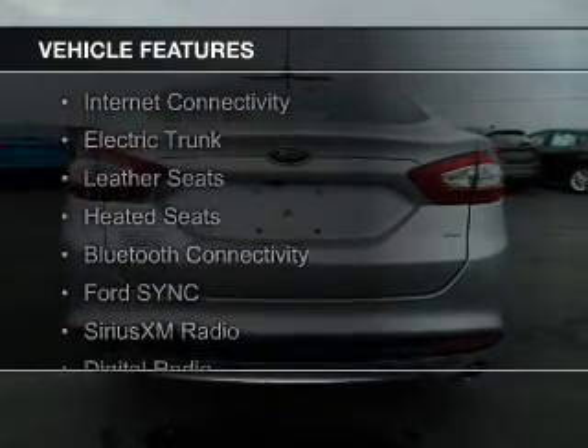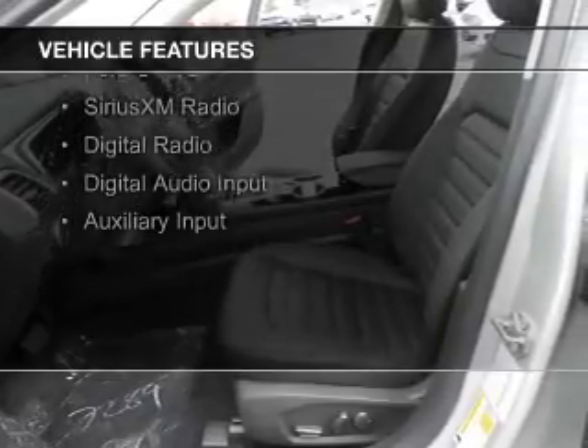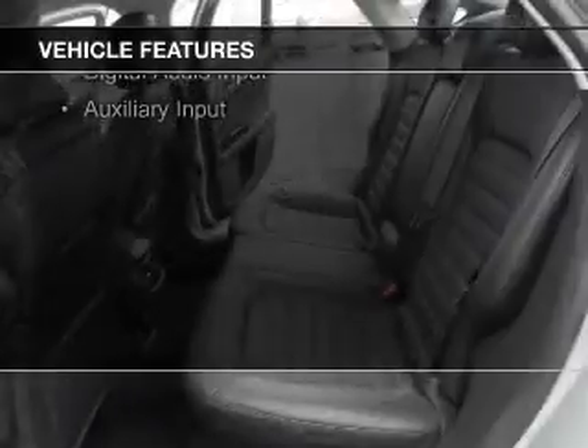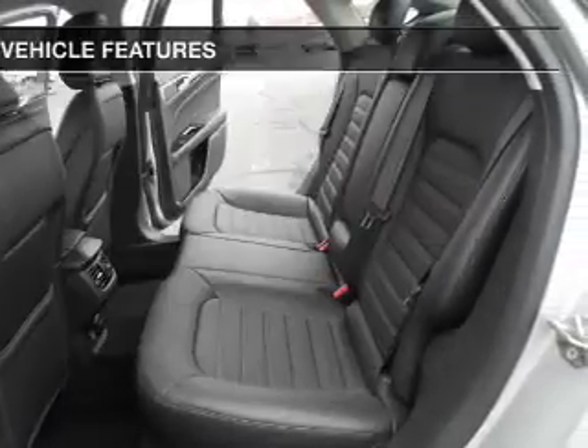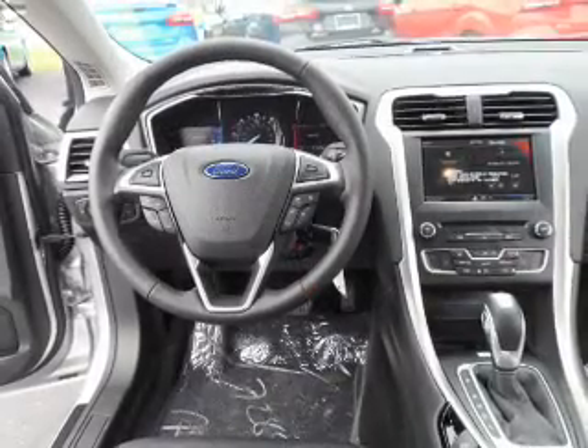The features include internet connectivity, electric trunk, leather seats, heated seats, Bluetooth connectivity, Ford Sync voice activation, Sirius XM satellite radio, digital radio, digital audio input, and auxiliary input.